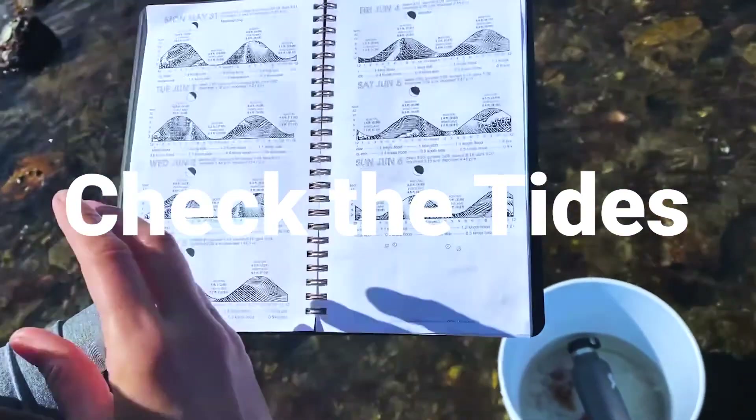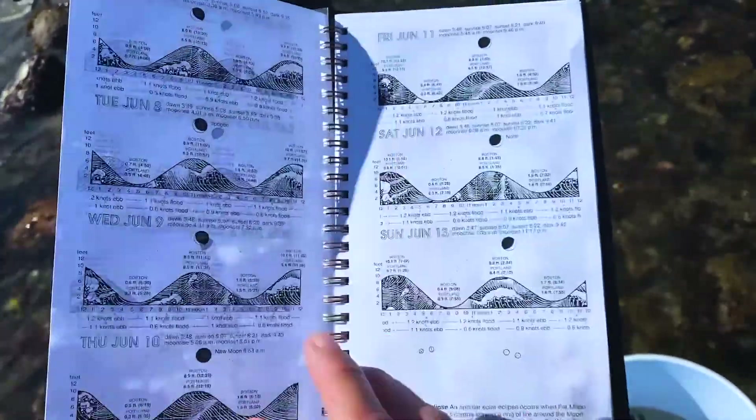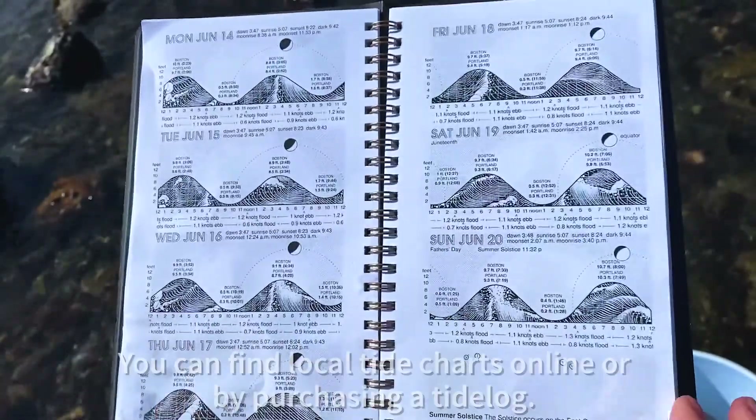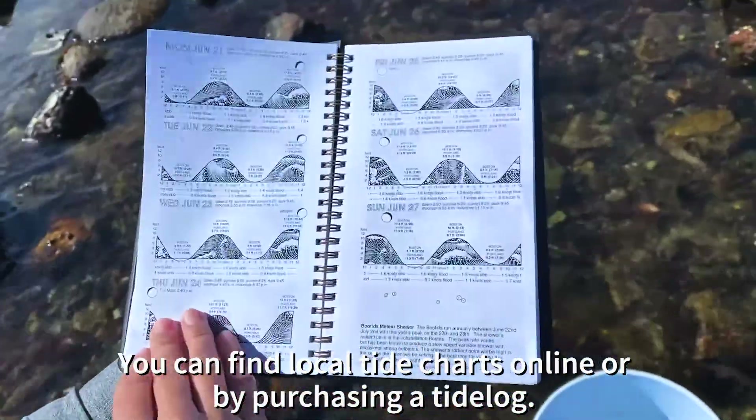Check the tides for the specific area you wish to visit. For best tide pooling exploration, you want to find a day and time where the ocean is at low tide.